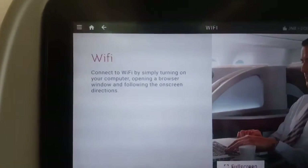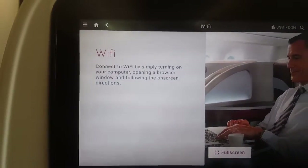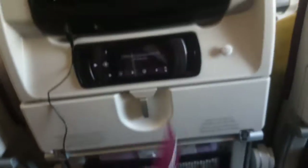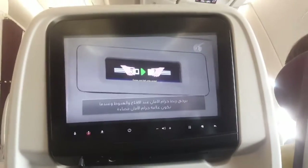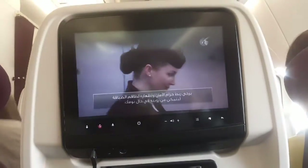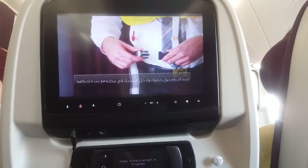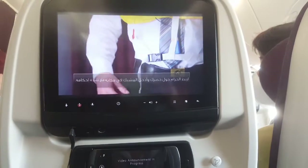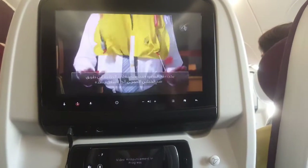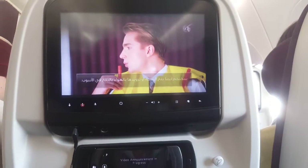There was also Wi-Fi, which I didn't really use because I was watching movies and didn't need it. We got refreshing towels, which was cool — they're not warm ones, more like wet wipes, but that's fine. The safety briefing video was in both English and Arabic, which was cool. It was nice and short, and I liked that because you can't watch anything else during it.